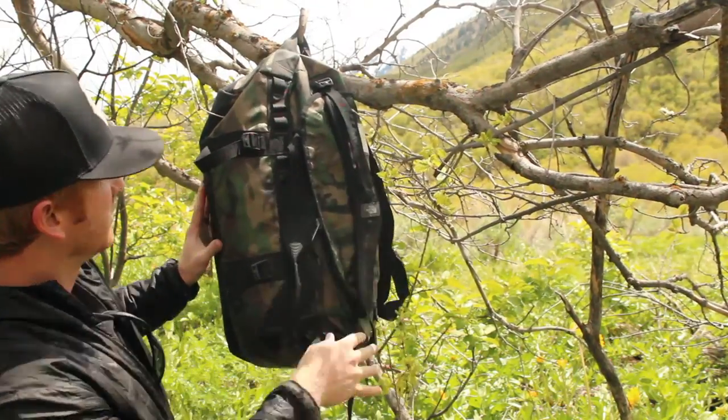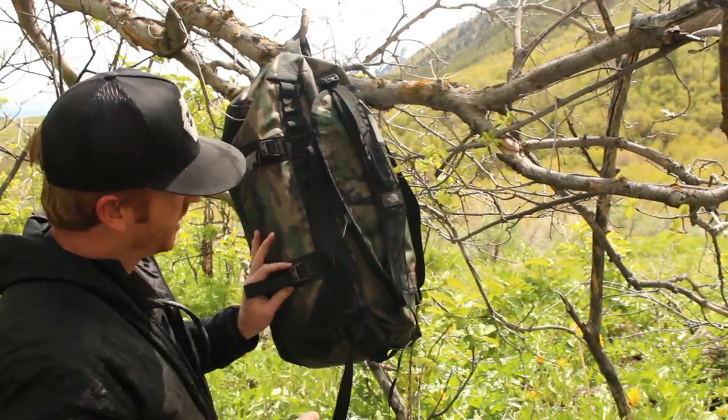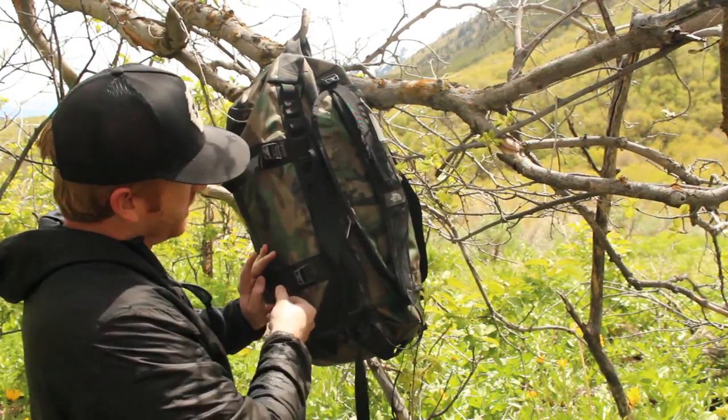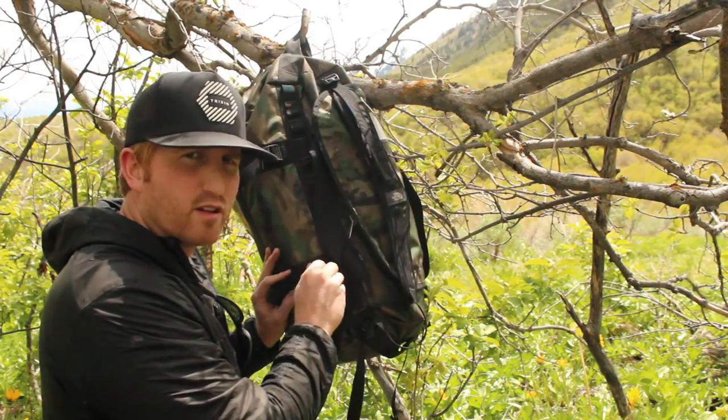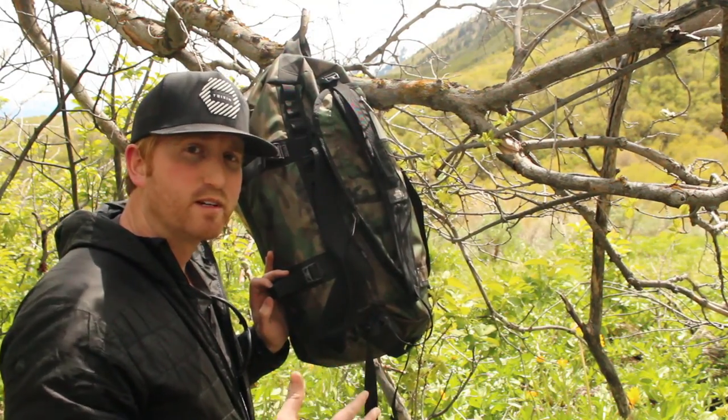On each side are what they're calling compression straps. Because I have so much gear in there I don't need it to compress at all, but if you have a lighter load you can actually compress it down so it holds more compact on your back and it's not going to be flapping around.